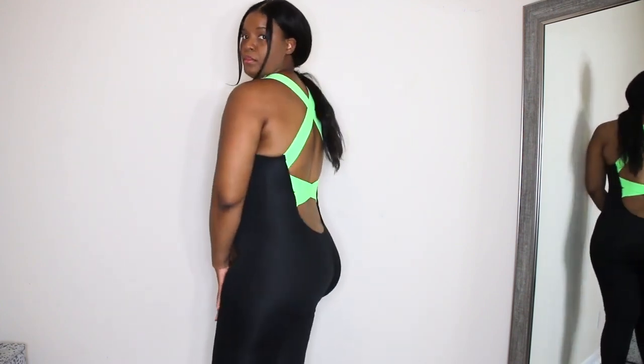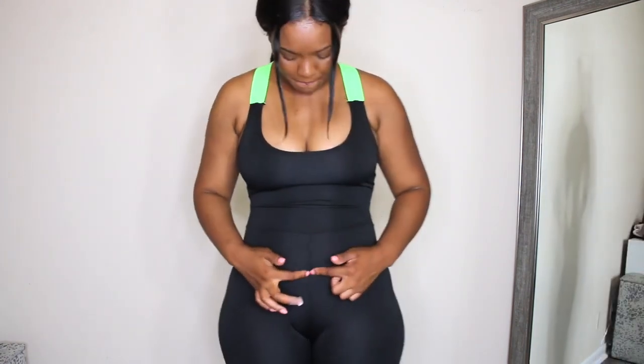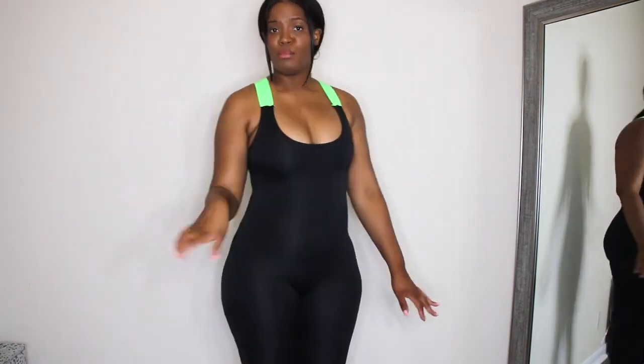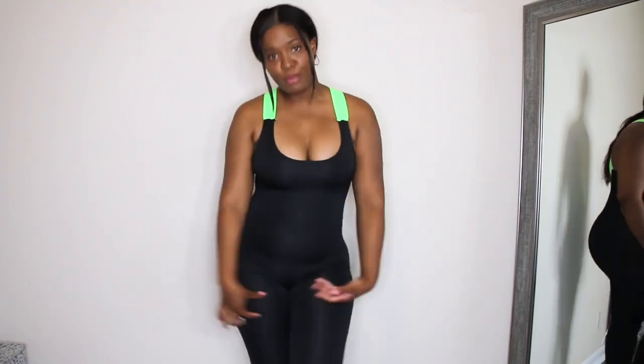I think this is one of those things that looks good but isn't necessarily for performance unless you size up. Maybe if I had sized up it would have more material and it would stretch a little bit more. You can kind of see the thread popping a little bit. So yeah, if I had sized up it would have more material on the booty part and it would pass the squat challenge. But right now if I bend over my crack is out, so it's a no for me. If I size up I may return it and get a bigger size. For me I like to be as comfortable as possible in the gym, which means as much clothes on as possible.